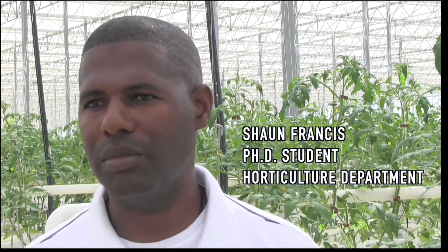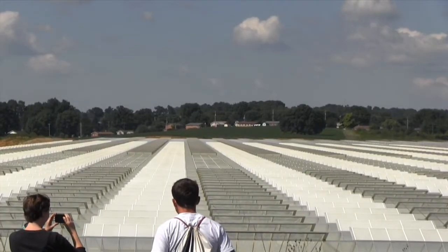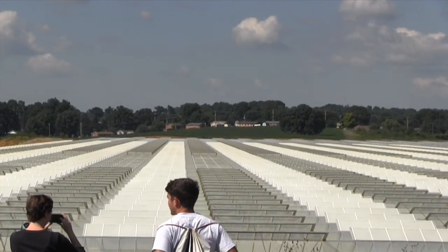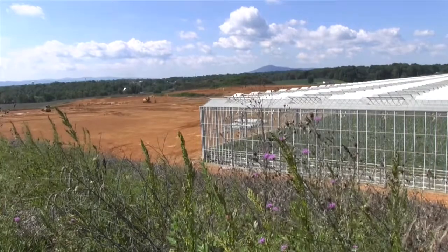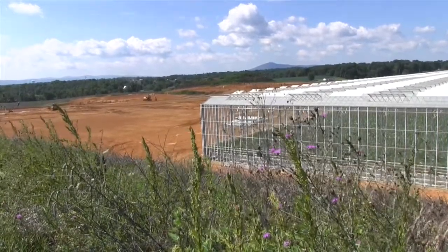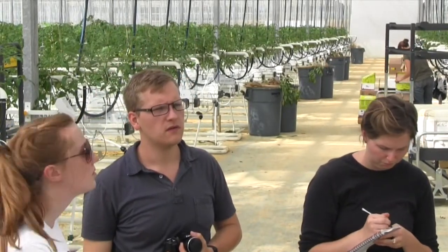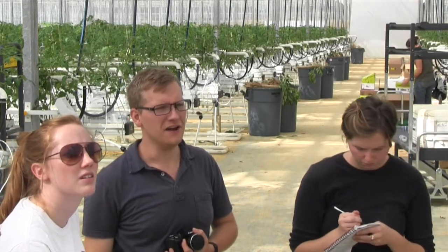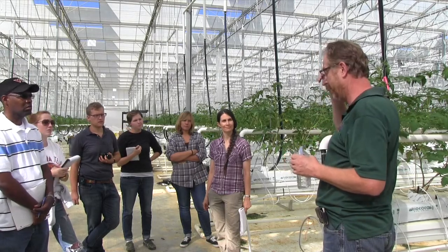Coming from a developing country, Guyana, South America, we have tried to do some amount of greenhouse production on smaller scales, but this has definitely taken things to another level. And I think all of the technology that's involved here really augurs well for future greenhouse production, particularly for smaller countries. This is something they can all learn from — if we can have some smaller nations getting up to this level, not in terms of scale, but technology-wise, I think this puts us right on track to really increase production nicely.